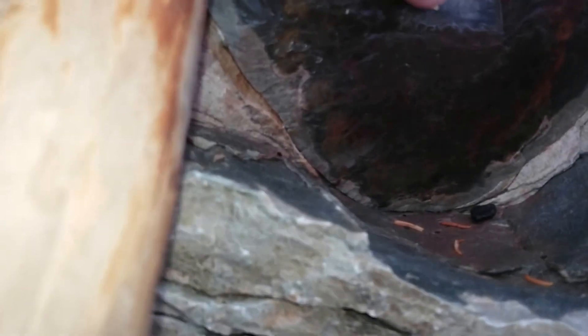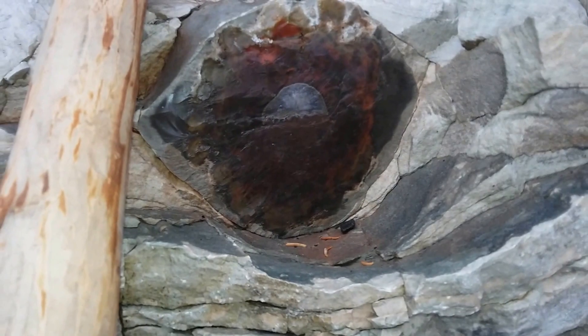Here you can see another tree and the core of some kind of quartz going on right there — it feels different texture-wise and it just looks really nice. I hope the camera's picking that up well.